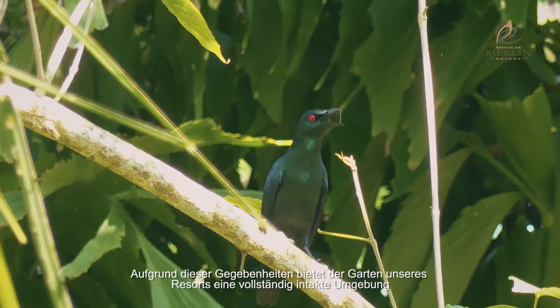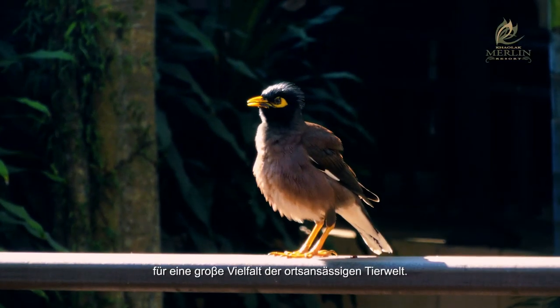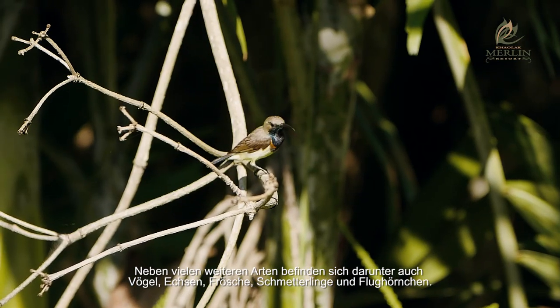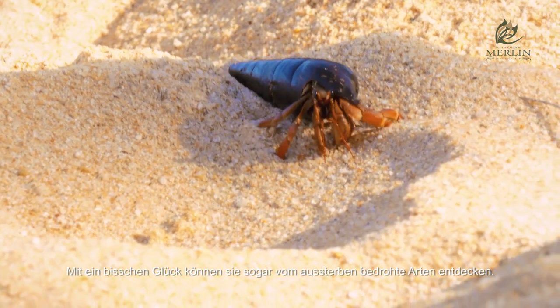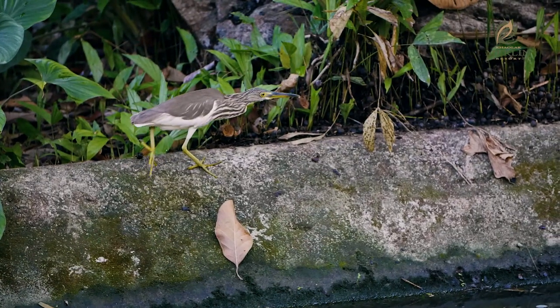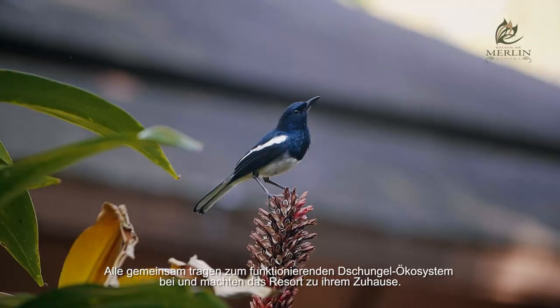Because of this, our resort garden provides a complete environment for a huge variety of resident wildlife. These include birds, lizards, frogs, butterflies, and even flying squirrels among many others. If you are lucky, you may even be able to spy some endangered species. They all contribute to the jungle ecosystem and have made the resort their homes.